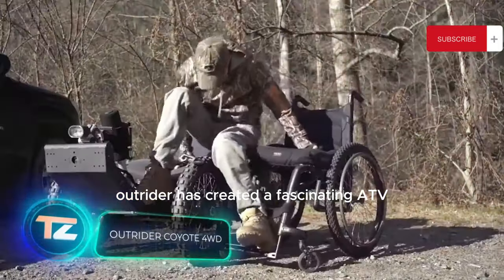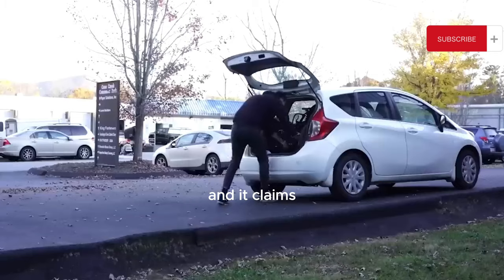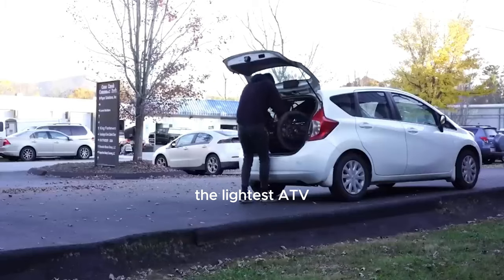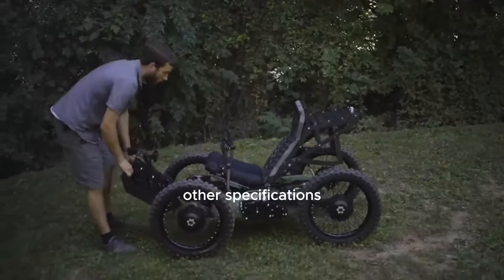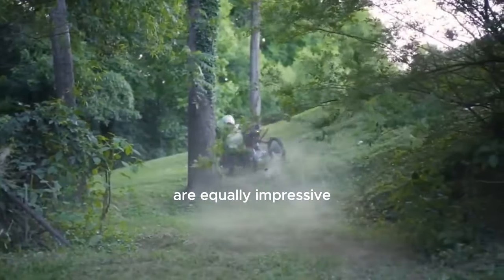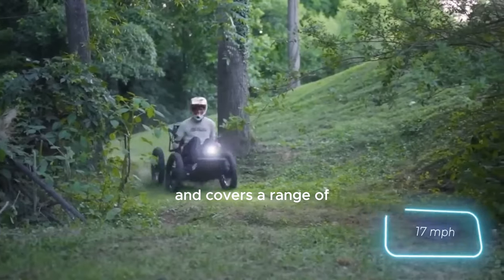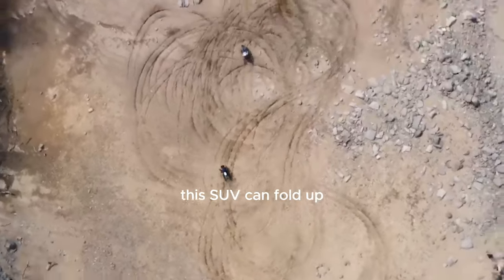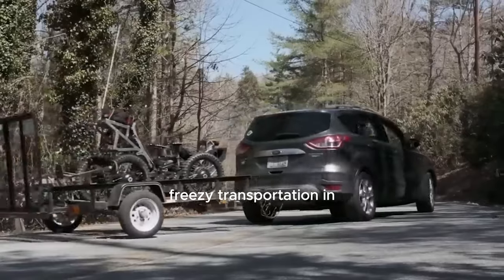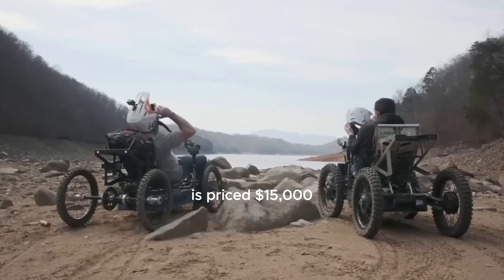The American company Outrider has created a fascinating ATV suitable for people with disabilities, named the Outrider Coyote. It claims the title of the lightest ATV on the market at just 59 kilograms in one configuration. The Outrider Coyote can reach a top speed of 27 kilometers per hour and covers a range of 193 kilometers on a single charge. It can also fold up for easy transportation in the trunk of a car. The standard configuration, featuring one battery and rear-wheel drive, is priced at $15,000.